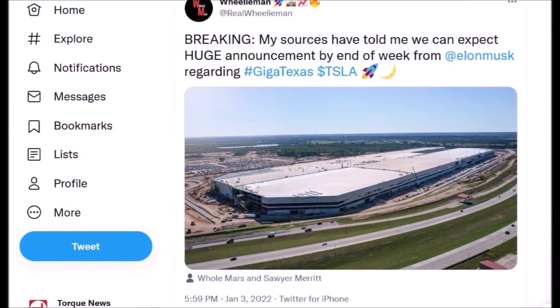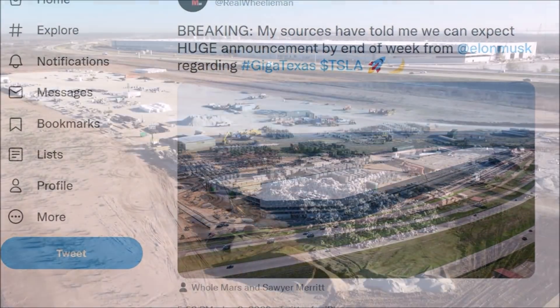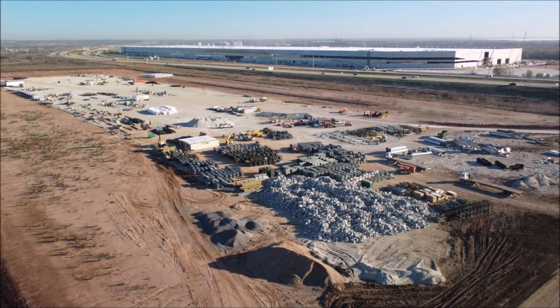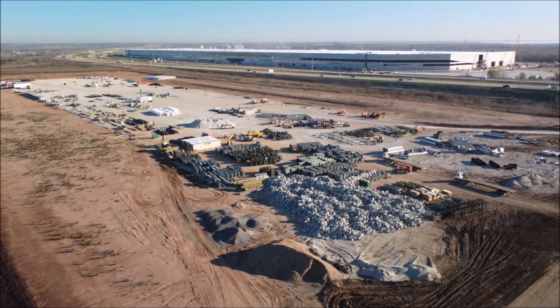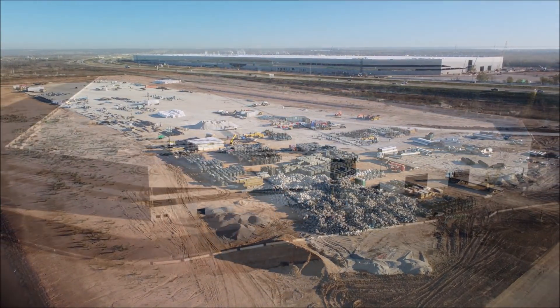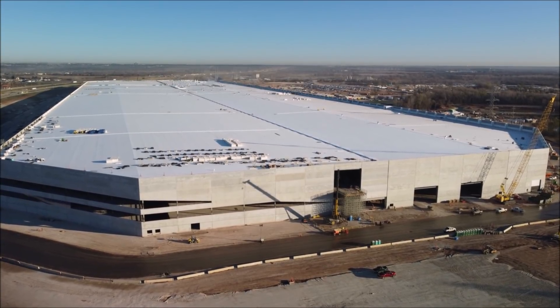The second thing he can say is about 4680 battery cells. Jeremy says he thinks as part of the announcement that Giga Texas is starting production, Elon Musk will state that the 4680 battery cells are ready for production vehicles, and that Giga Texas will begin producing the Model Y with 4680 batteries. This is huge news.